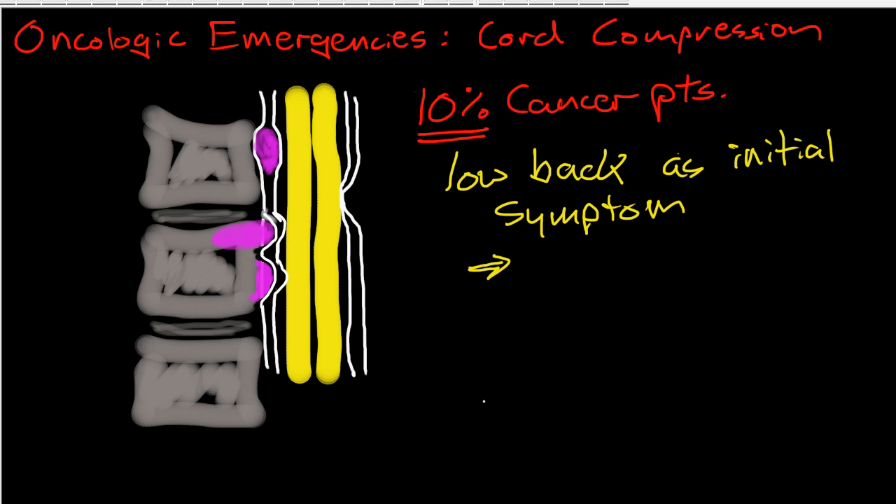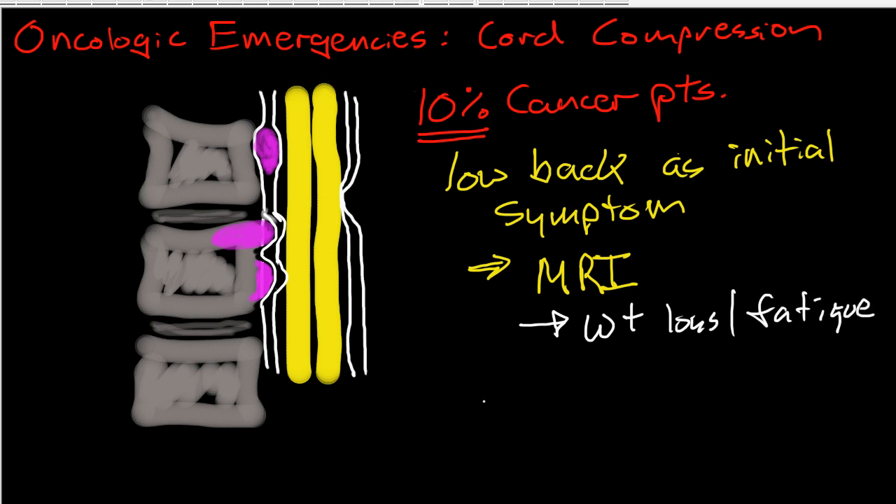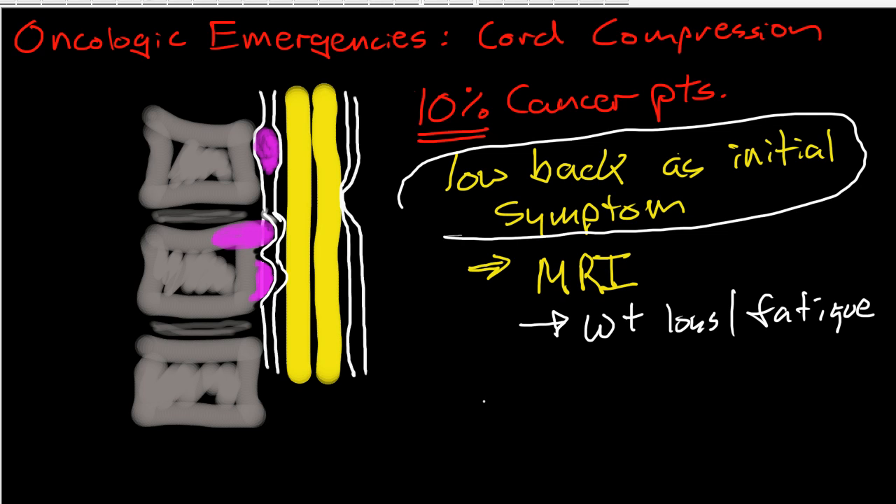This does not mean that everybody who comes in with low back pain needs to get an MRI. But it does mean that if somebody comes in with low back pain, you need to be asking them other questions about cancer — like have you had significant weight loss, fatigue, a chronic cough, changes in your bowel and bladder habits — and also know about their history. Do they have a history of smoking or other risk factors for cancer? You always have to have the suspicion for cancer in the back of your mind, even with low back pain, which is one of the most common complaints you may see in primary care.